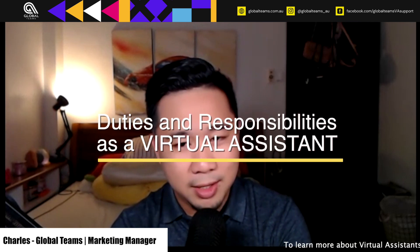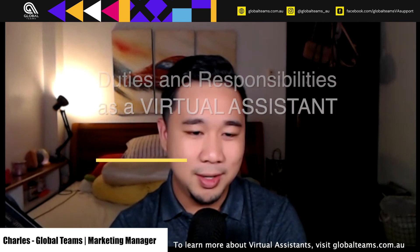What are your duties and responsibilities as a virtual assistant? Lumen, can you go first?